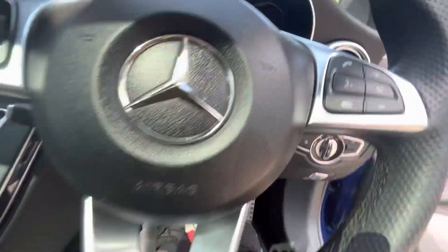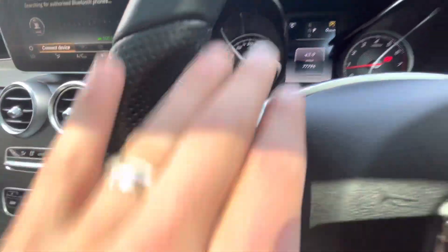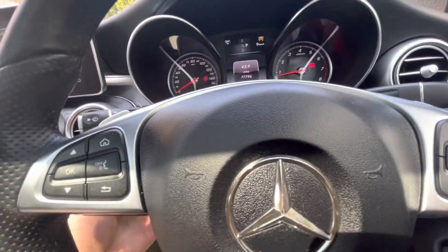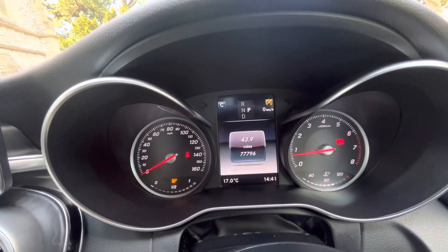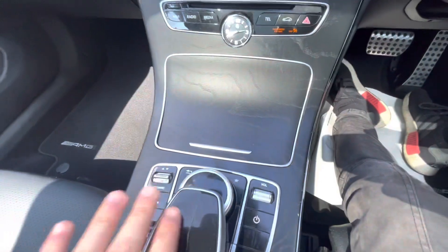Jumping in, you can see we've got the AMG mats all through the car, auto running lights, paddle shift, and a multifunction steering wheel with buttons for the central controls and media. We've got speed limiter, cruise control, an electric rack — mileage is 77,796.